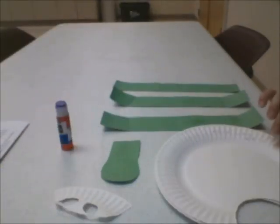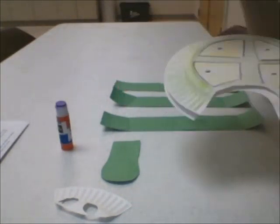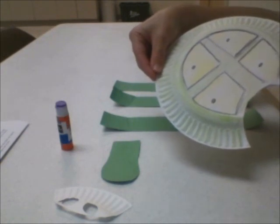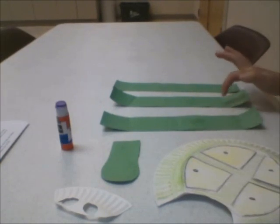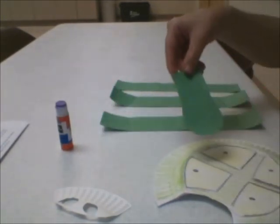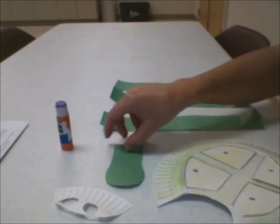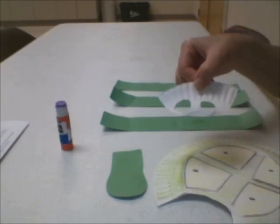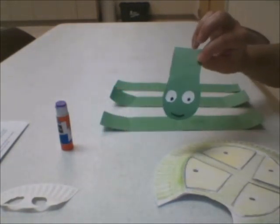For this craft activity, I put two paper plates together and then I cut out an opening like this. Then I went ahead and decorated the top of the turtle shell — I'm sure you could decorate yours way cooler than mine. Then I cut out three strips of green construction paper. I also cut out a piece of construction paper shaped like this, and this is going to serve as the turtle's head and neck.